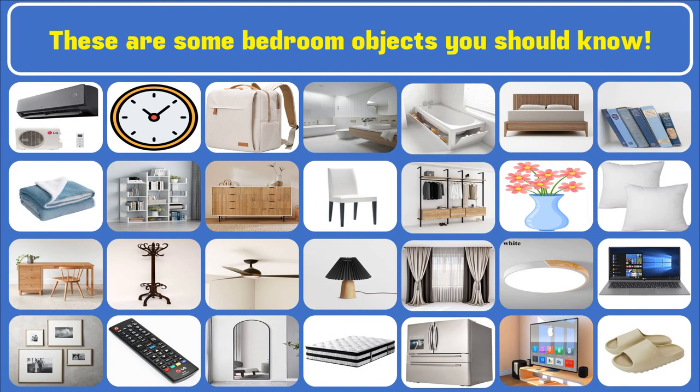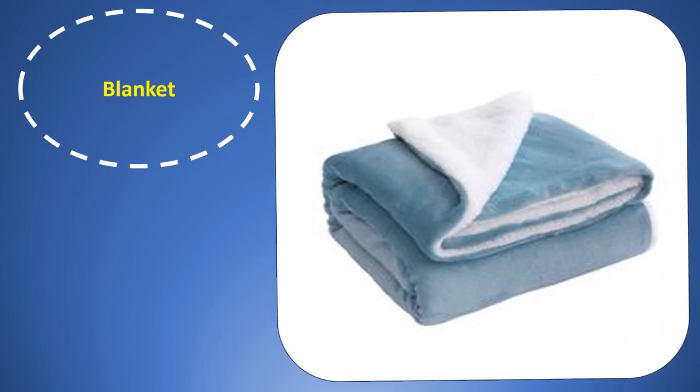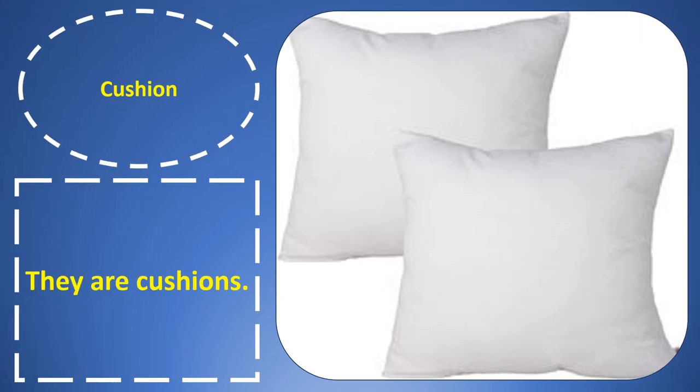These are some bedroom objects you should know. Blanket. Blanket. It is a blanket. Cushion. Cushion. They are cushions.